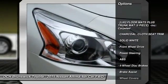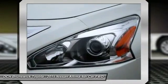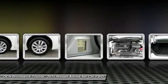Anti-lock braking system, traction control, stability control, steering wheel audio controls, keyless entry, Bluetooth, adjustable steering wheel, power steering, driver airbag, cruise control.